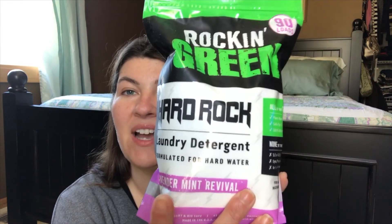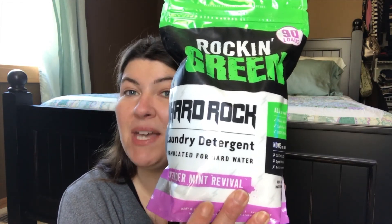The other formula I picked up is the Rockin' Green Hard Rock in the scent Lavender Mint Revival. This is formulated specifically for hard water. It features plant-based cleaners, is safer for sensitive skin, 100% biodegradable, and free of all the bad stuff — SLS, dyes, phosphates, parabens, and artificial fragrances. It works for both top-loading and HE washers. I picked up two of these as well, so that's five products total across different formulas.